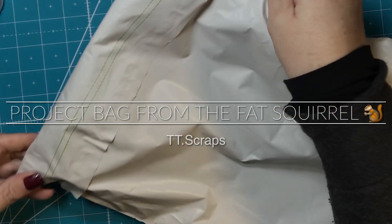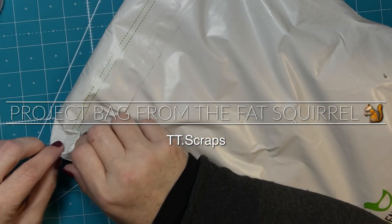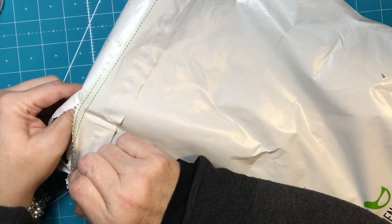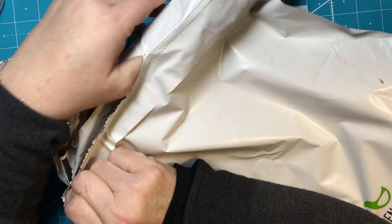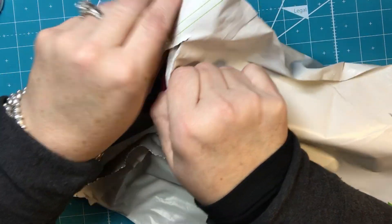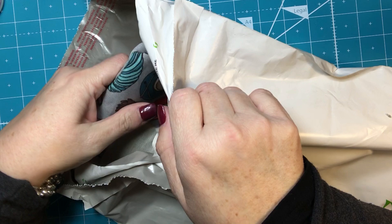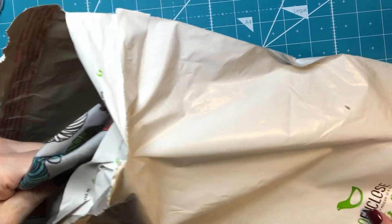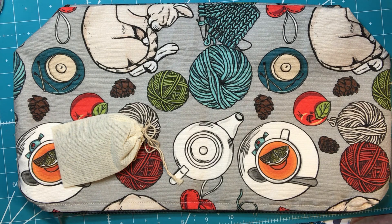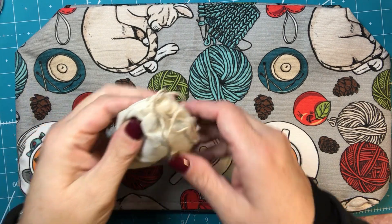Hi everyone, it's Tammy and I am super happy about this. I ordered something — I don't know if you guys know who the Fat Squirrel is. Her name is Amy Beth. She is a knitter and a bag maker and she lives in Indianapolis and she does YouTube videos. I have been a fan of hers since I started knitting, and she doesn't release her bags all the time, but she does do a pre-release sometimes.